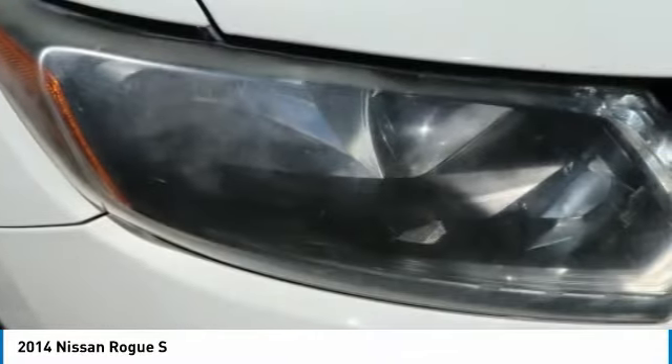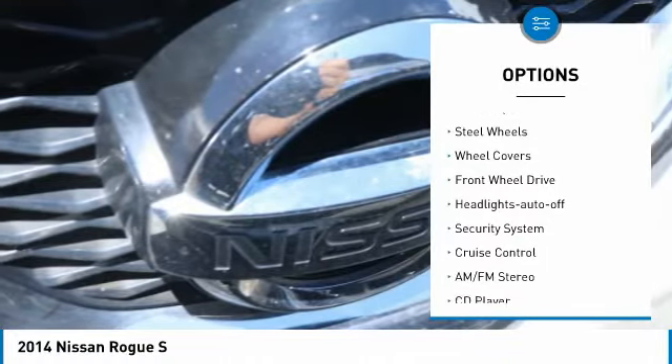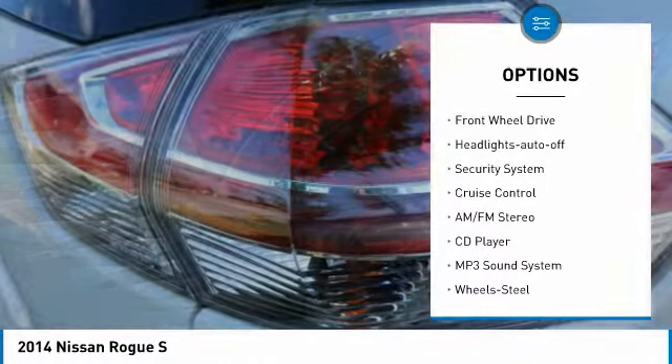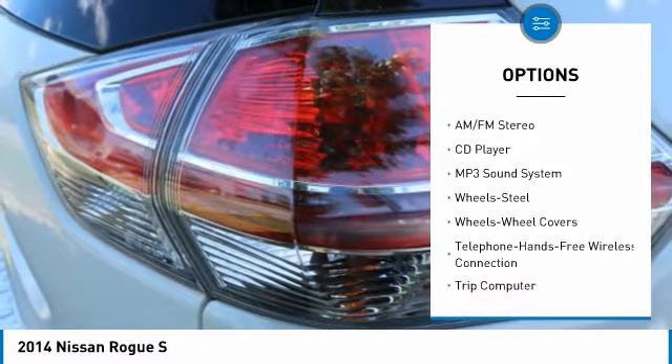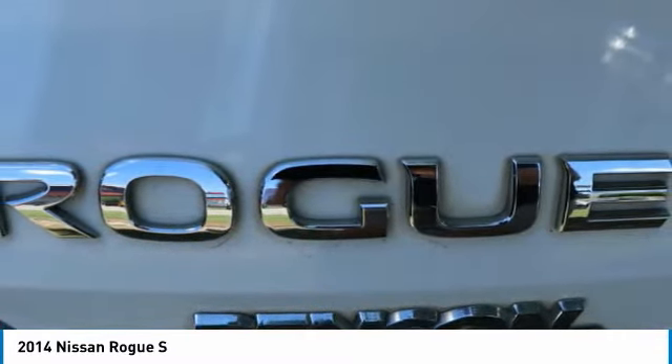Here are some of this vehicle's great options: traction control, daytime running lights, remote keyless entry, mirror memory, steel wheels, wheel covers, FWD, headlights auto-off, security system, cruise control.